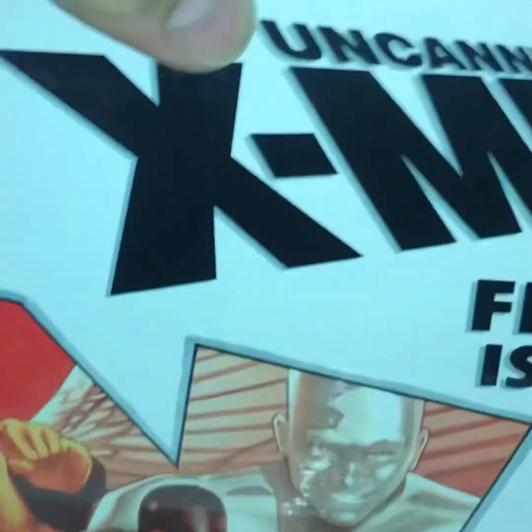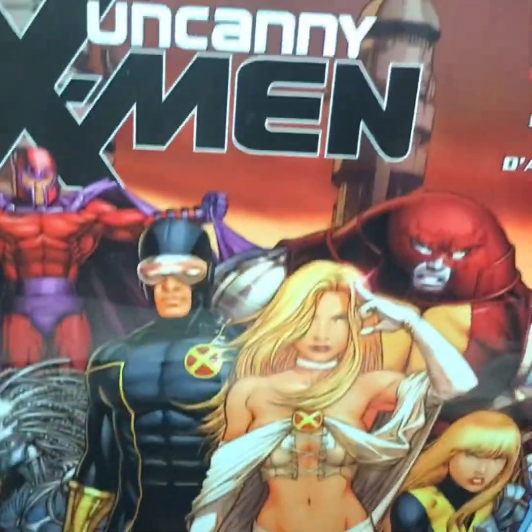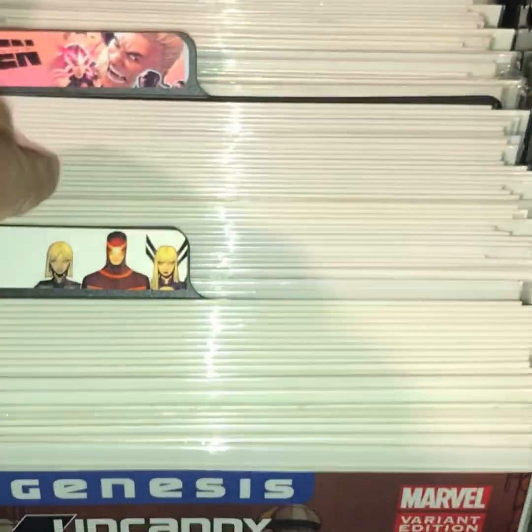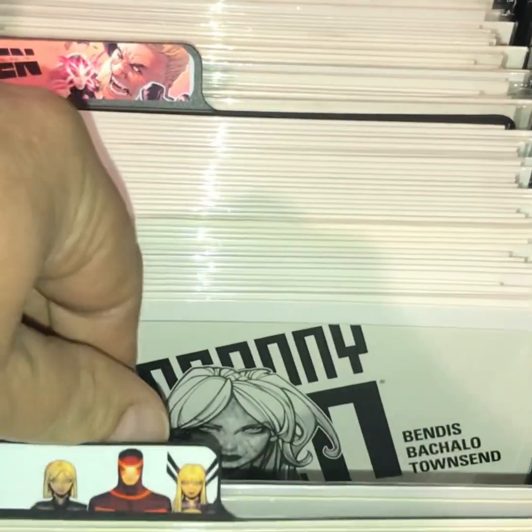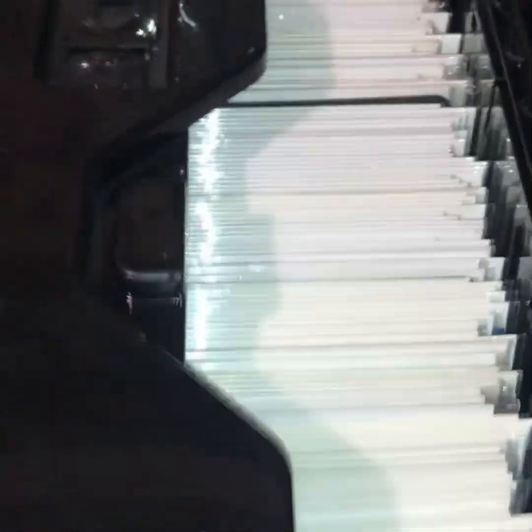Here is the last ever volume one and then it goes in order — volume two and volume three. I've got everything in order, so it follows on. Pretty cool.